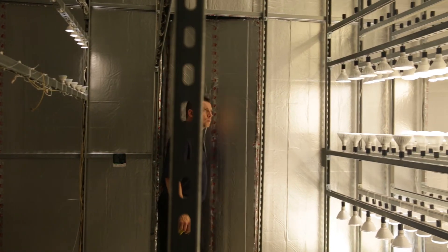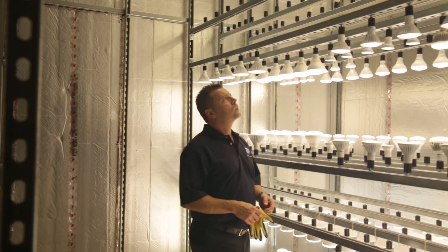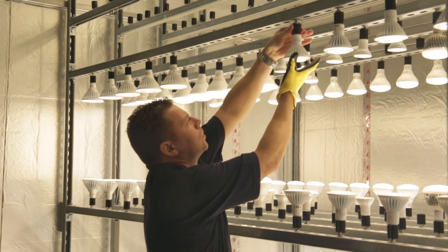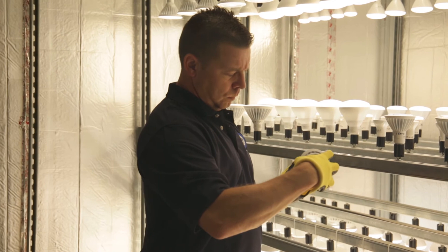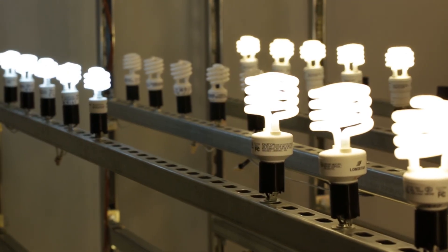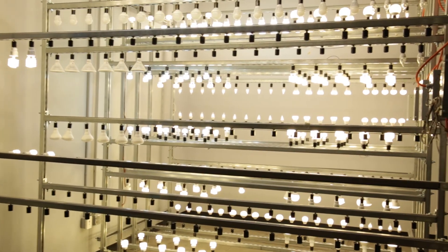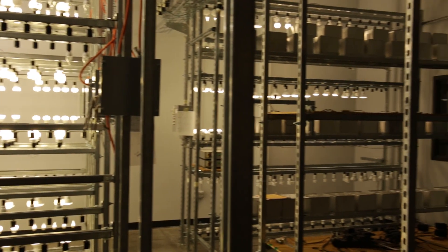We have elevated temperature rooms for life testing of LED products. Our life testing rooms are temperature controlled. We have one room at 45 degrees C plus or minus five degrees, and we have a 25 degrees C room. Both rooms can hold up to six to ten thousand light bulbs in each room.